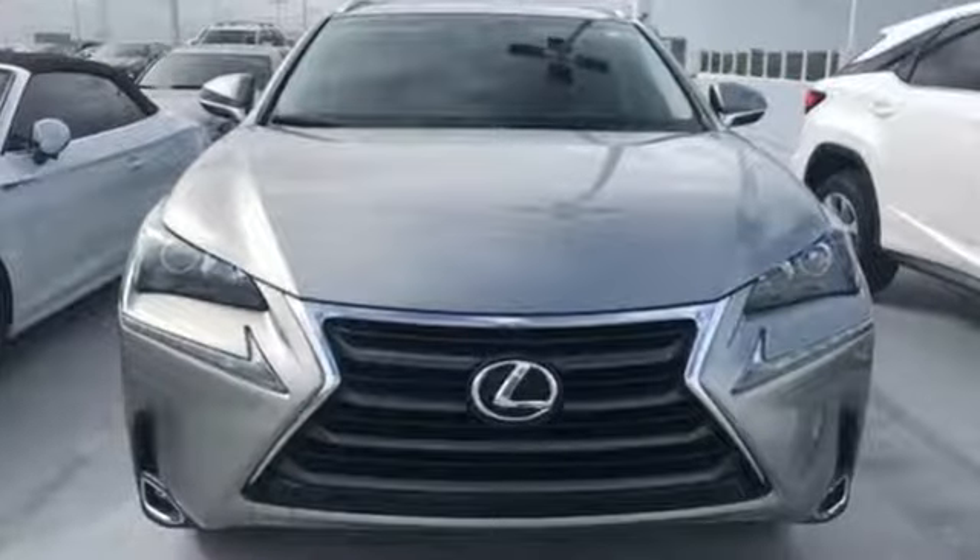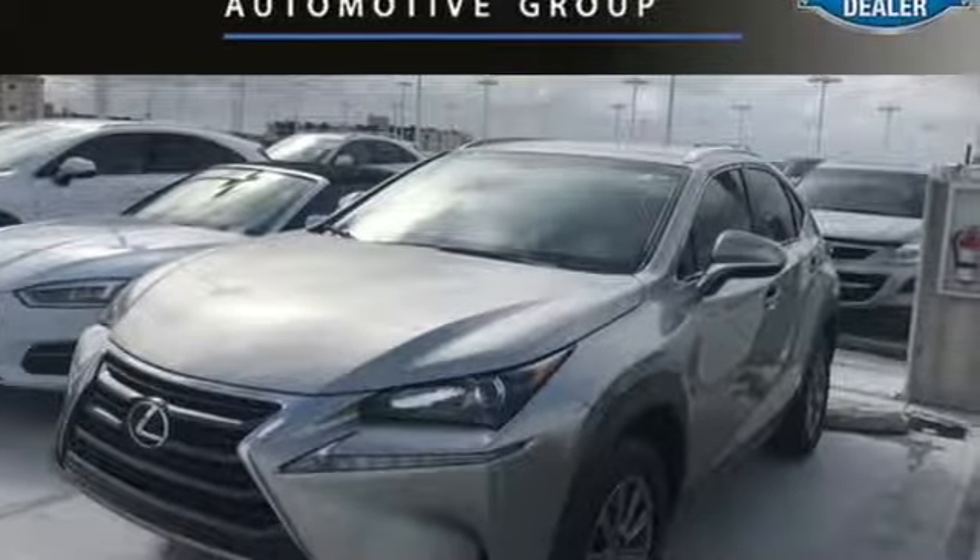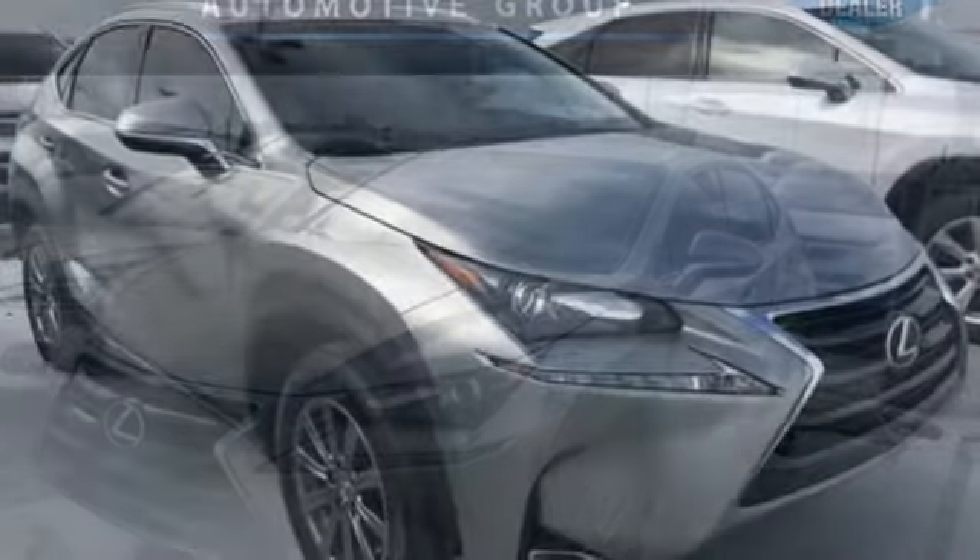Edmunds.com highlights its class best fuel economy, generous back seat room for the segment, impeccable cabin construction, and copious high tech features.